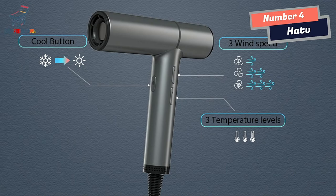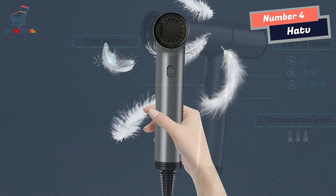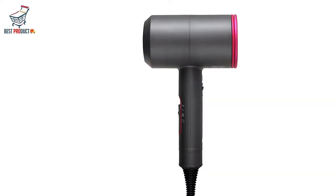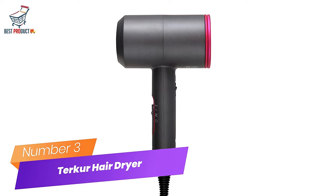With its powerful motor, advanced anion technology, and multiple speed and temperature settings, it's the perfect tool for effortless hair styling. So why wait? Get your hands on the Hattie V Hair Dryer today and experience salon-quality hair styling at home.